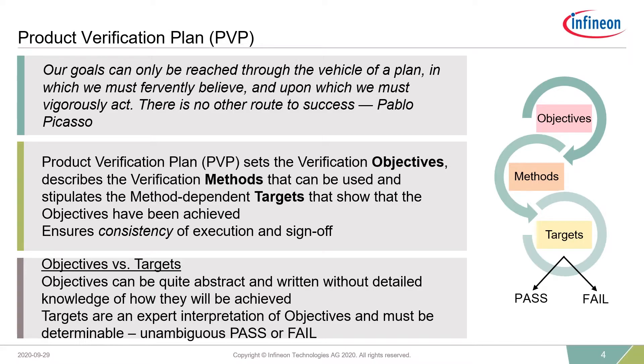I've used two very similar terms: objectives and targets. Verification objectives can be quite high-level and abstract, and can be written without detailed knowledge of how they will actually be achieved — by non-verification experts, concept engineers, or application engineers. Targets, though, are really about an expert interpretation of the objectives, given by an expert in verification. Most importantly, targets must give you an unambiguous pass or fail. We know we've achieved our objectives by mapping these targets onto these objectives and then having an unambiguous pass for our targets.